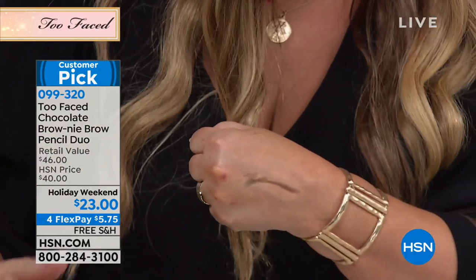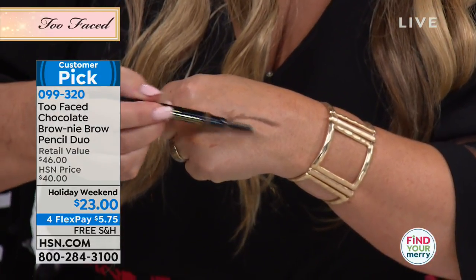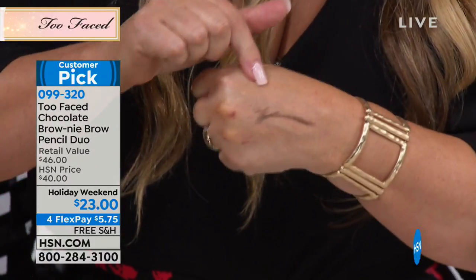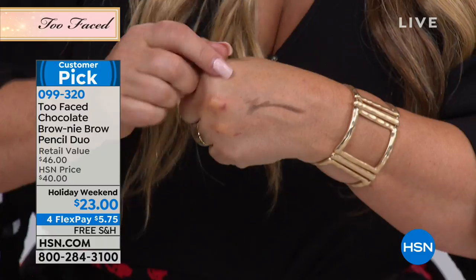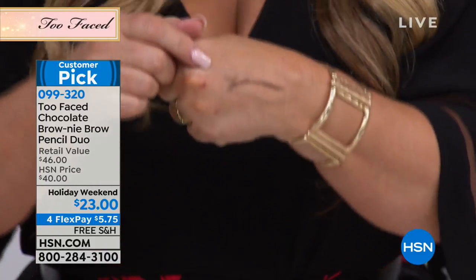You're going to brush it on — this is the soft brown, by the way. You're going to put it on your brows wherever you want, and then you're going to brush it in. And after about 20 seconds, I'm going to be able to rub hard and long, and nothing is going to happen until I use my makeup remover. It is an amazing pencil slash powder slash butter slash gel — it's a little bit of everything.